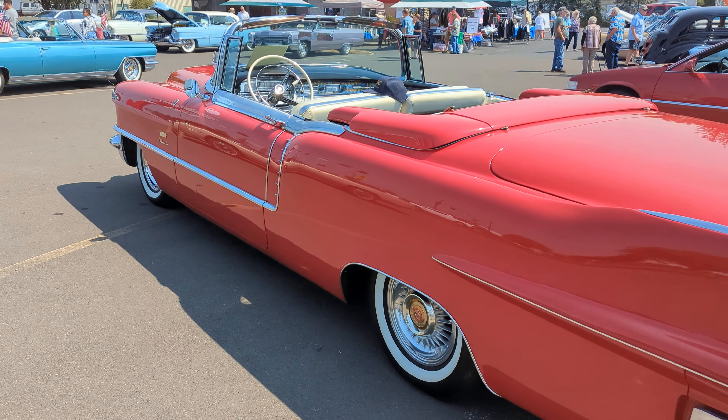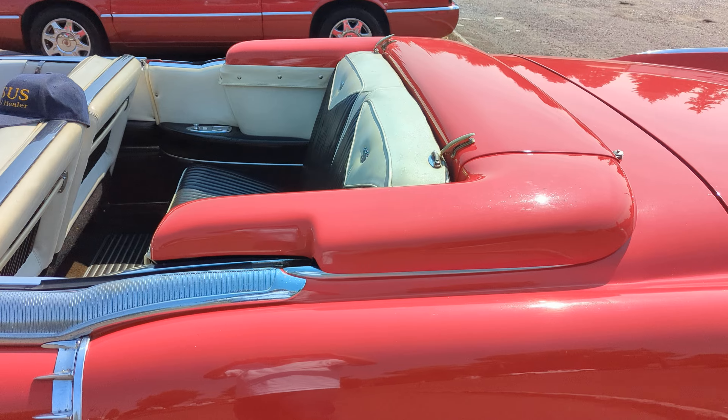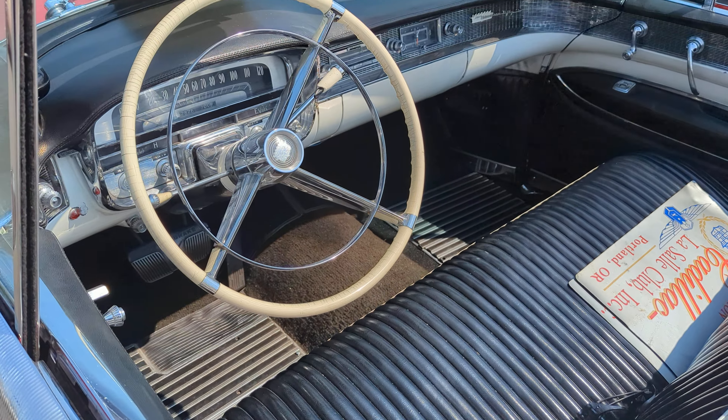They were kind of the first car — one of the only cars — that had the hard boot for the tonneau cover. Very cool. And as you can see, it's very nice inside. These are very deluxe cars.